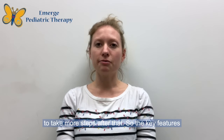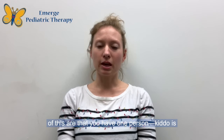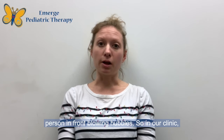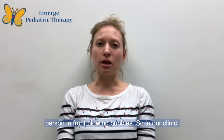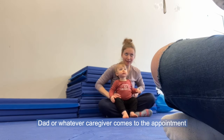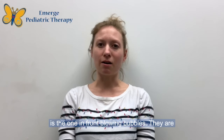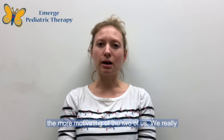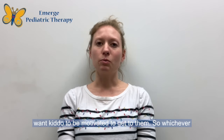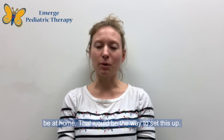The key features of this are that you have one person with the kiddo sitting in your lap, and then you have another person in front blowing bubbles. In our clinic I'm the one behind the client, and then mom or dad or whatever caregiver comes to the appointment is the one in front blowing bubbles. They are the more motivating of the two of us — we really want the kiddo to be motivated to get to them, so whichever parent or caregiver you feel would be most motivating at home, that would be the way to set this up.